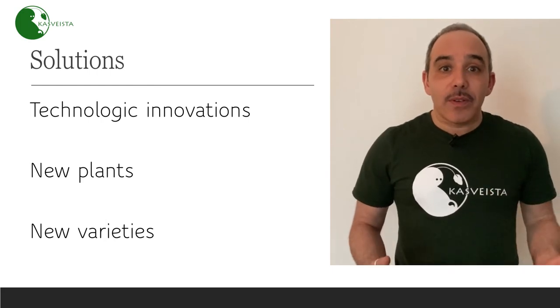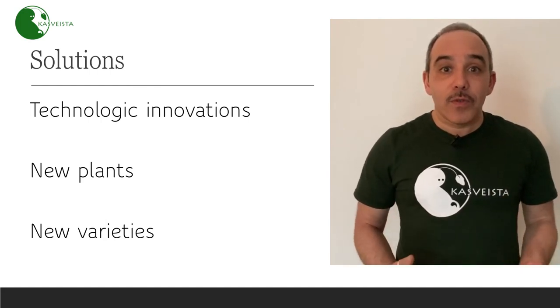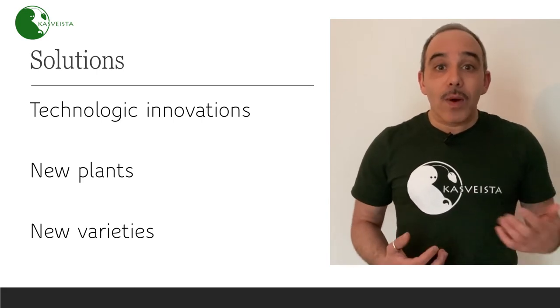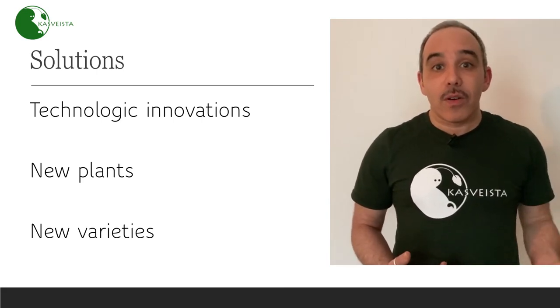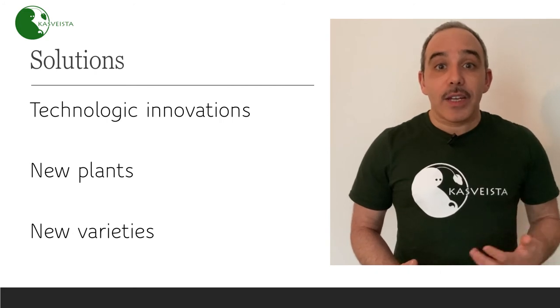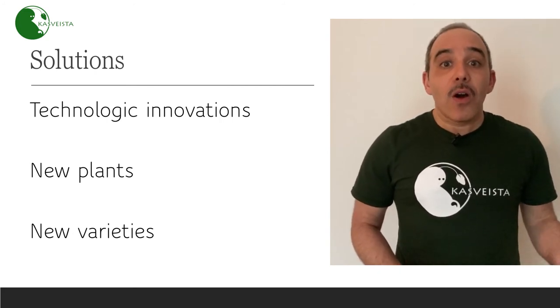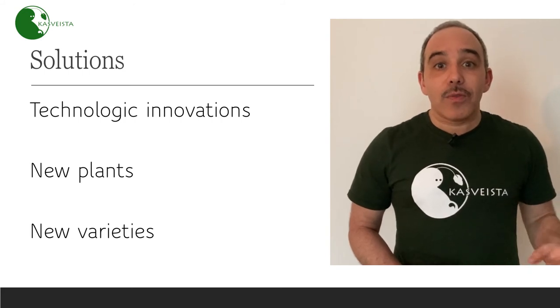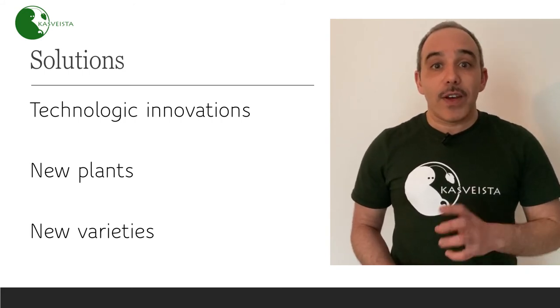So should we give up on using vertical farming to produce food? No, because we believe these problems can be solved. On one side, they can be solved by using new technologies to improve the energy efficiency of vertical farms. On the other side, we believe there should be a biological effort to create plants that are better adapted to vertical farms.